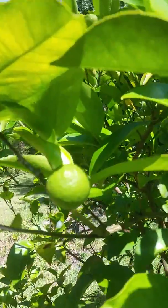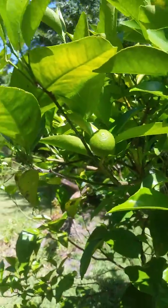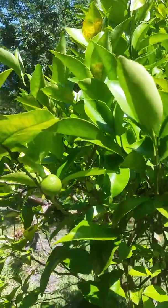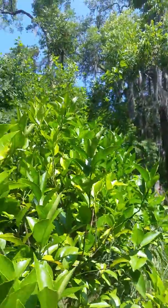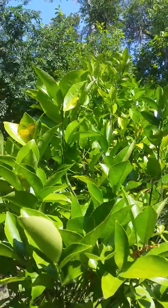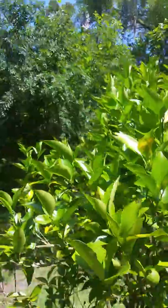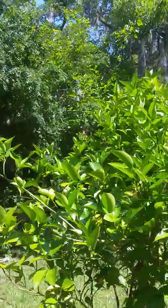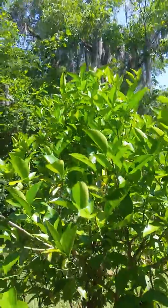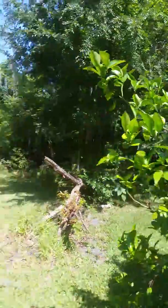Look, a little orange, and there's a few more on here, and the butterflies like it. The butterflies like the orange tree. Where'd he go? He's hiding from me. There he is.